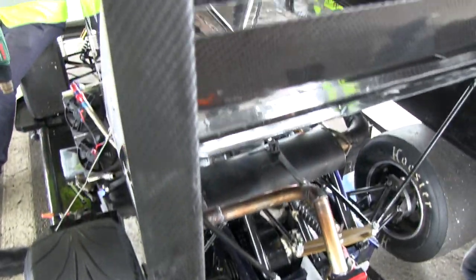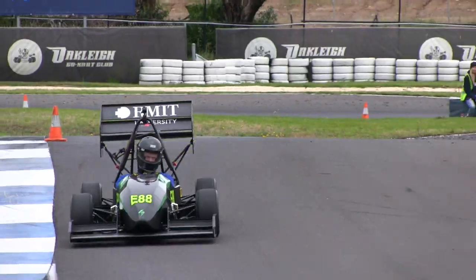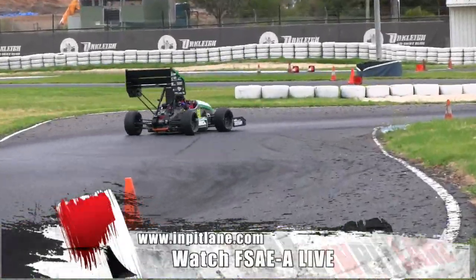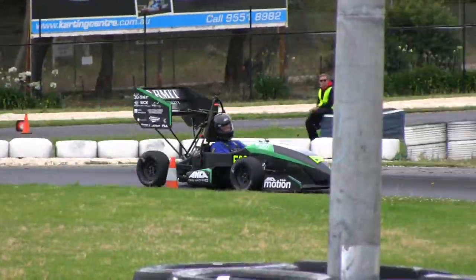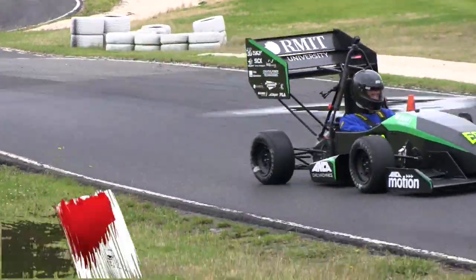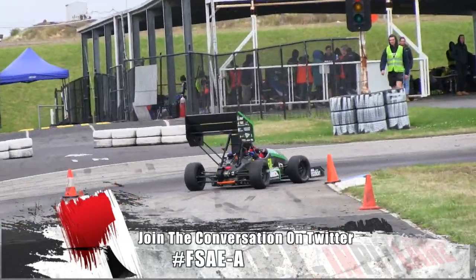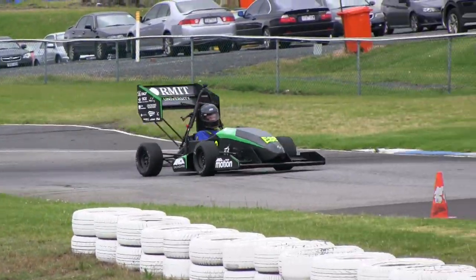You can watch all the action from Formula SAE Australasia live from Calder Park this weekend on the In Pit Lane YouTube channel and InPitLane.com. If you would like to join the conversation, head to Twitter at InPitLane and use the hashtag FSAE-A.